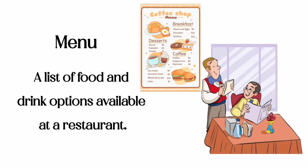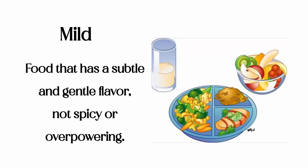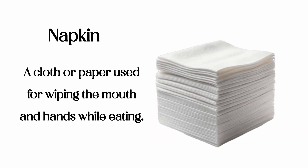Menu: a list of food and drink options available at a restaurant. Mild: food that has a subtle and gentle flavor, not spicy or overpowering. Napkin: a cloth or paper used for wiping the mouth and hands while eating.